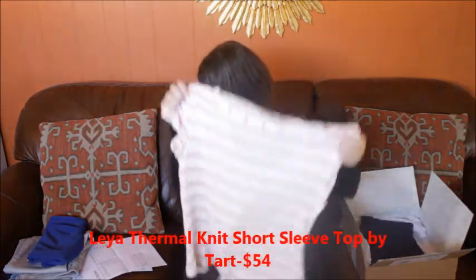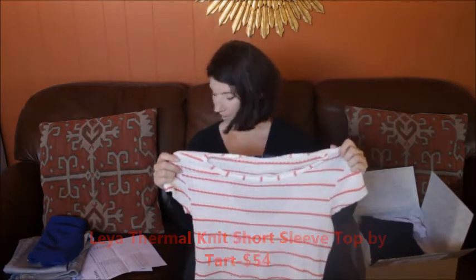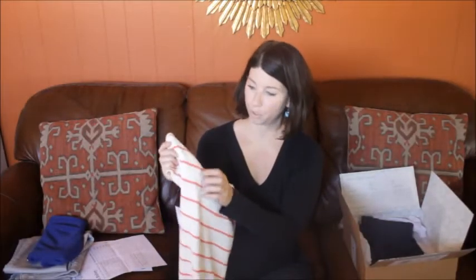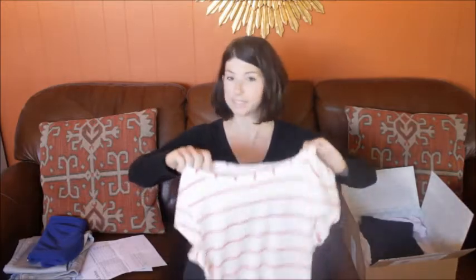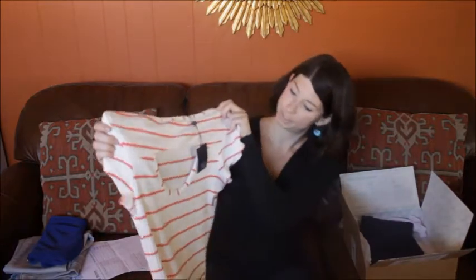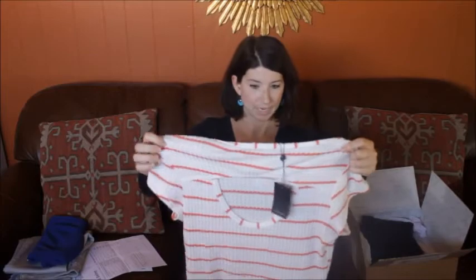The next item is this thermal — the Leia thermal knit short sleeve top by Tarte in red. It's a sort of bright coral and slightly off-white stripe. It's in a really nice thermal texture, made out of viscose — a very light, summery weight — and it's got this peekaboo back which is super cute.